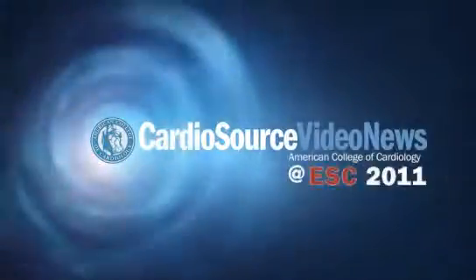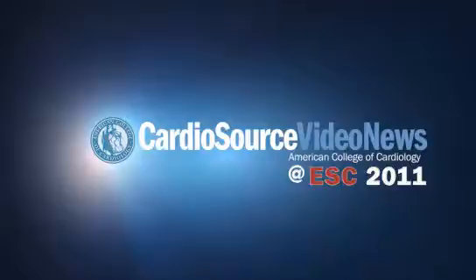You're watching CVN, continuing coverage of ESC Congress 2011. Welcome back. I'm Tony DiMaria here with Chris Cannon at the European Society meeting, and we're talking about the late-breaking clinical trials. One of the interesting trials involved a potentially underutilized therapy — a report on the long-term Ephesus patients' functional class two.